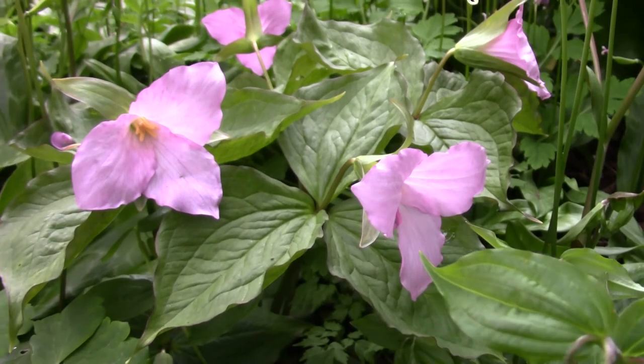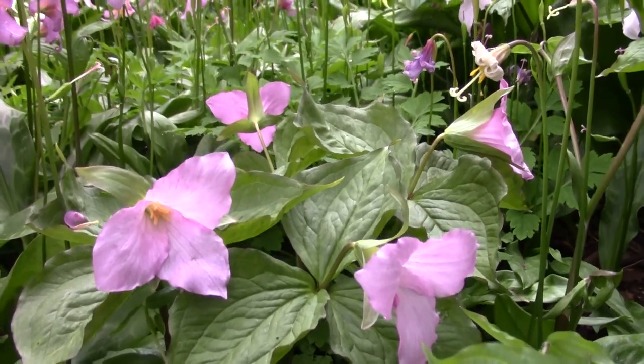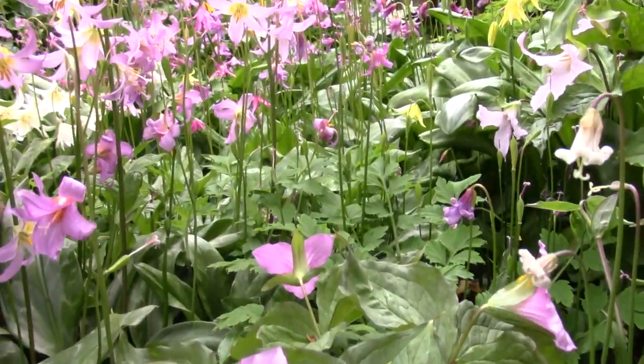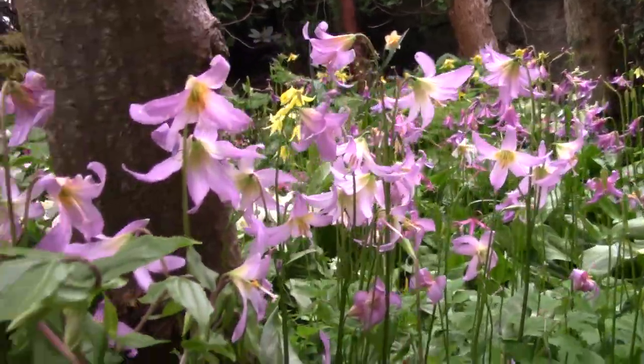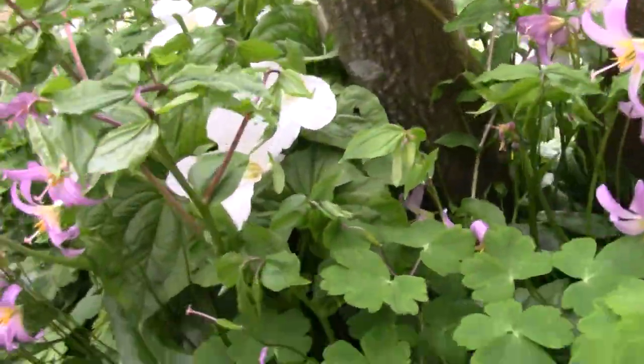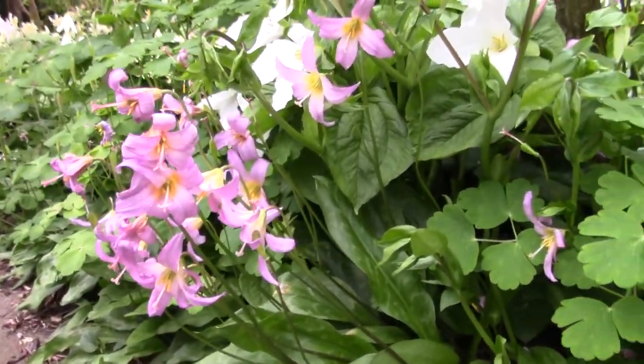These are a range of our own seedlings, where we were crossing with the pink Trillium Grandiflorum Roseum. And even as the Erythroniums go over, they still add a degree of colour.